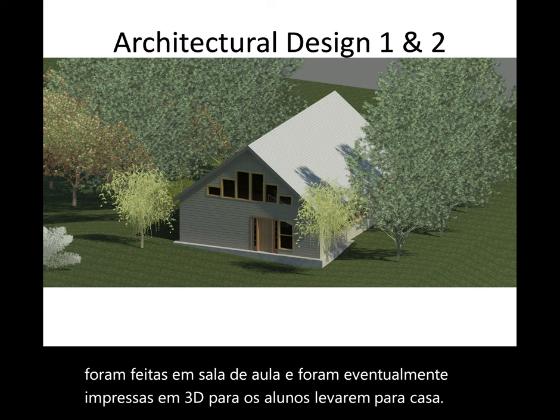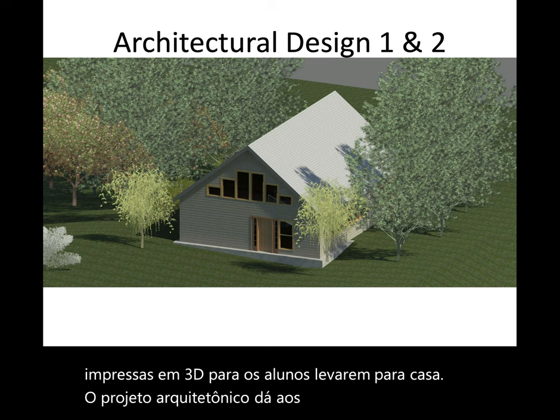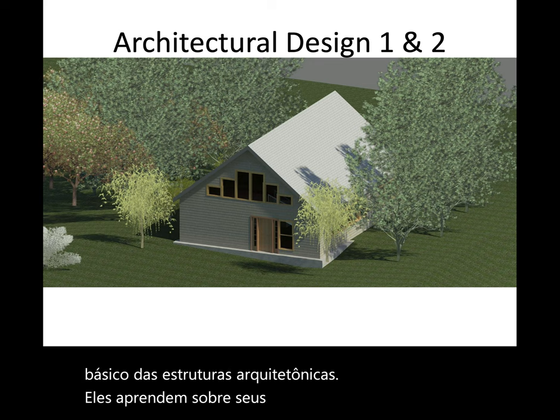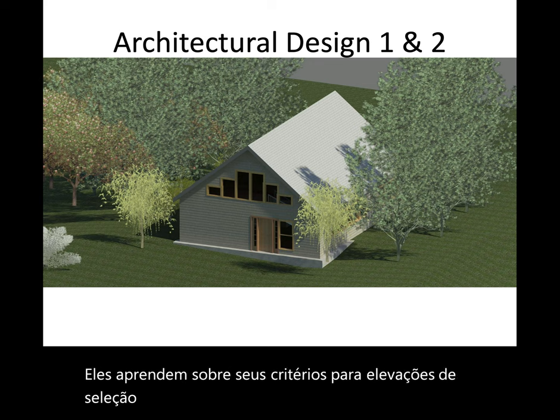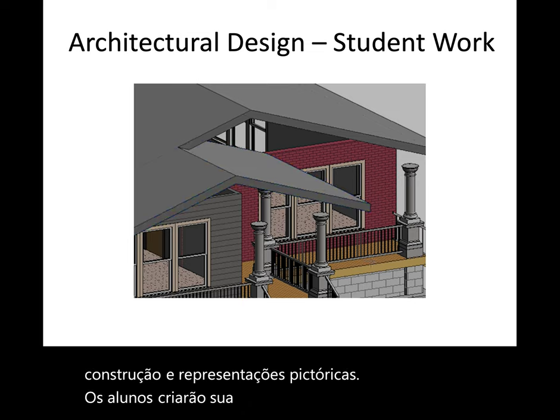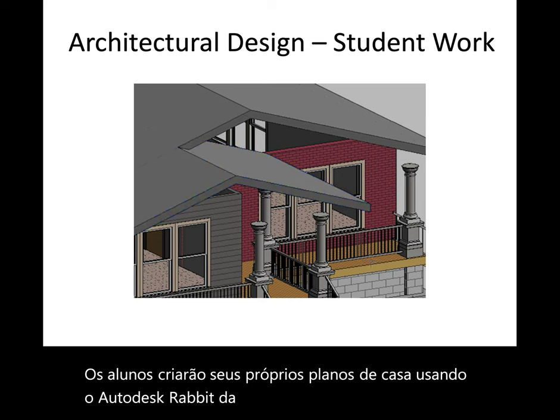Architectural design gives students the basic knowledge of architectural structures. They learn about the criteria for site selection, elevations, details, specifications, methods of construction, and pictorial representations. Students will create their own house plans using Autodesk Revit, the same program professional architects use.